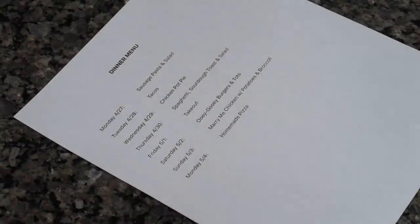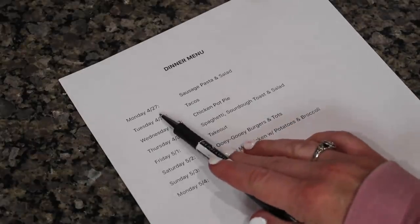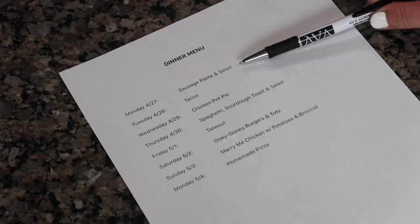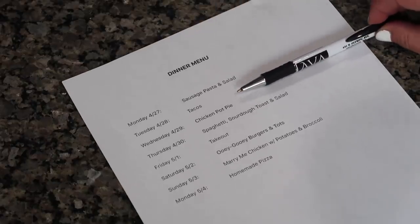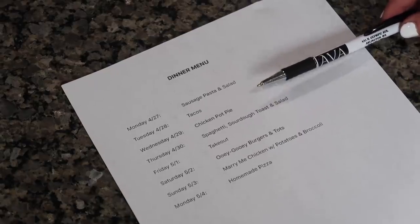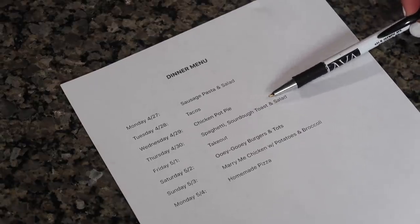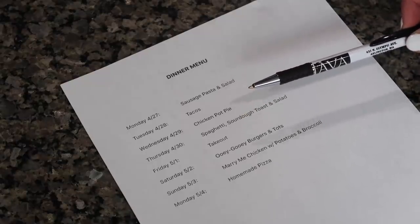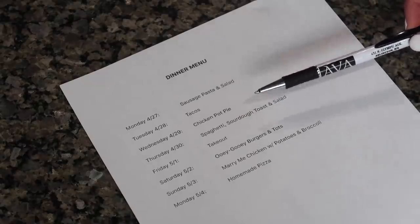Here is our dinner meal plan for the next week. Today is Monday, April 27th — we are having sausage pasta and salad. Tomorrow is Tuesday — we always do tacos every single Tuesday. Wednesday we are doing chicken pot pie. Thursday: spaghetti, sourdough toast, and salad. That is very self-explanatory but I will type out the recipe there as well.